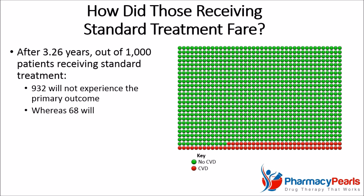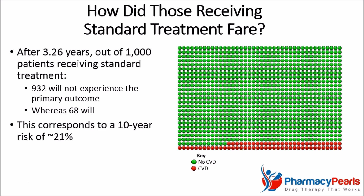According to study results, after 3.26 years, out of 1,000 patients receiving standard treatment, 932 will not experience the primary outcome, whereas 68 will. This risk of 6.8% over 3.26 years corresponds to a 10-year cardiovascular disease risk of 21%, which mirrors the level of risk that was predicted at baseline.